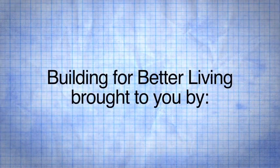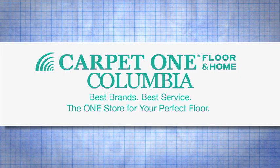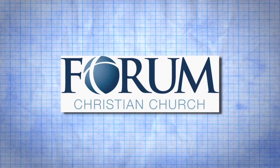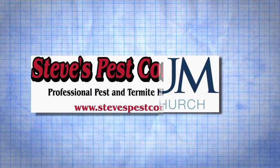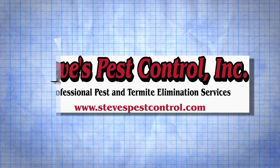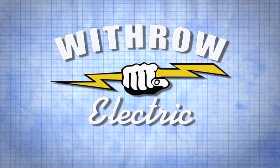Brought to you in part by Carpet One Floor and Home Columbia — best brands, best service, the one store for your perfect floor. Forum Christian Church, intentionally connecting people to Jesus. Steve's Pest Control — now you have a friend in the pest control business. And Withrow Electric — no job too small.